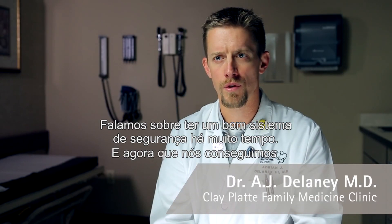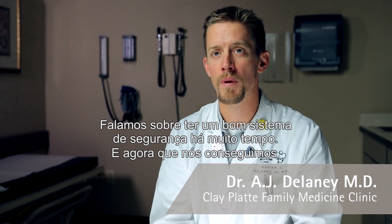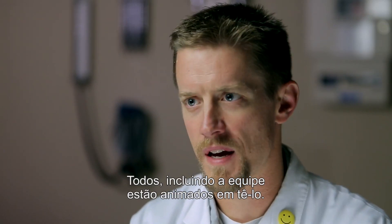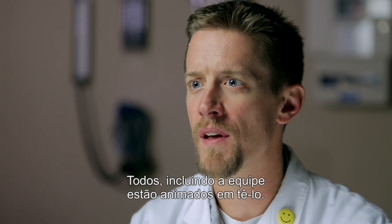We've been talking about getting a good security system for a long time, and now that it's done, I think everybody, including the staff, are excited about having that in place.